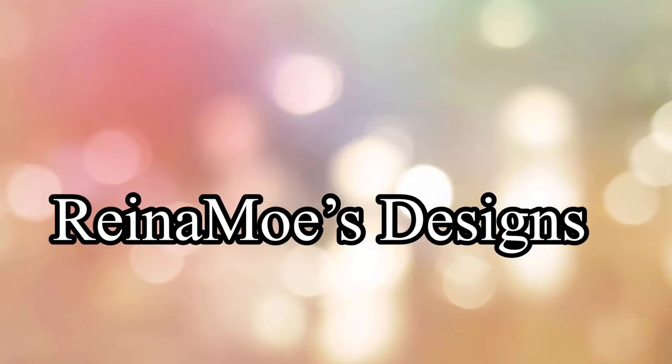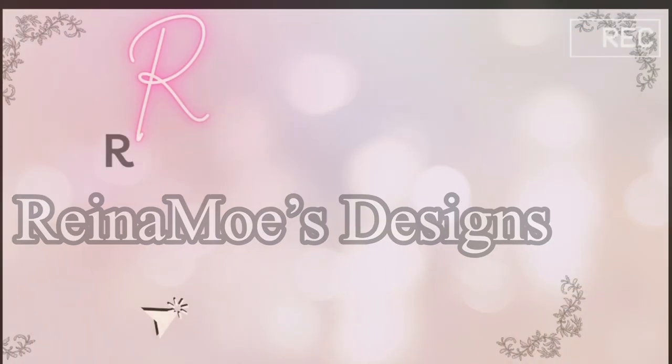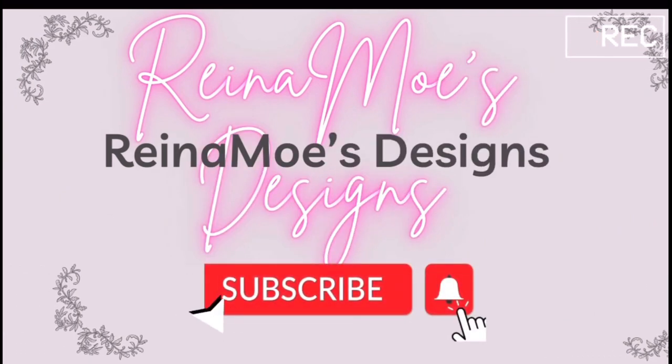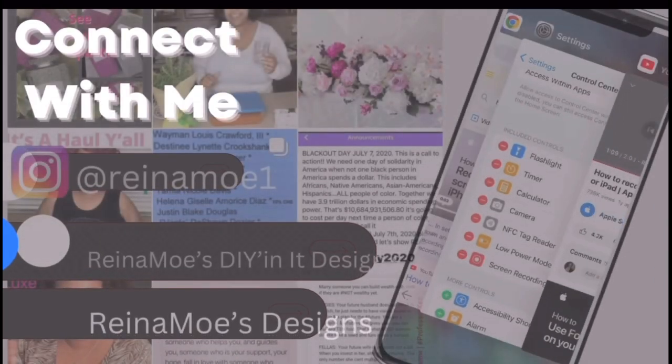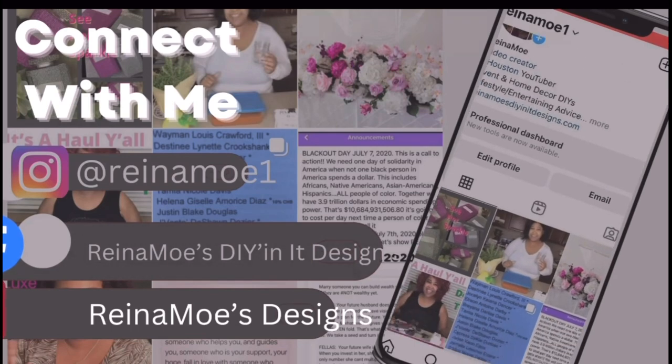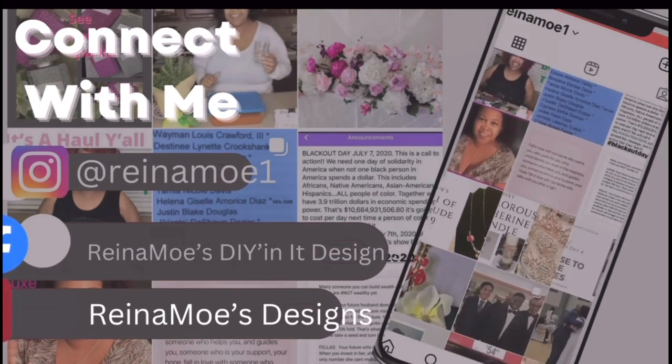Good morning everyone and welcome to Rena Mo's Designs. I'd just like to take a moment to remind you to please subscribe to the channel and click the bell notification, and also remind you that I want to stay connected to you, so please visit us on our social media.